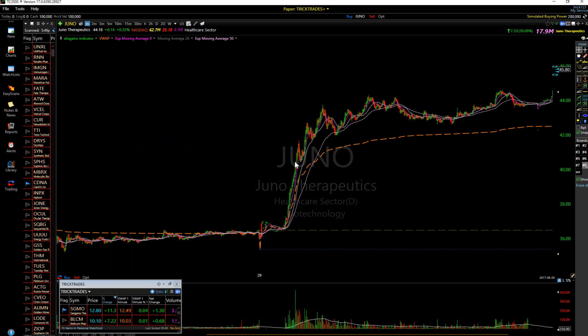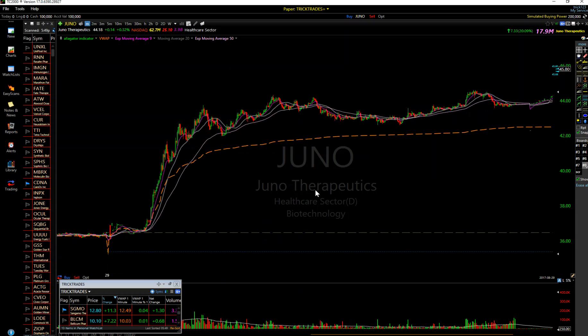Let me explain that. When you have real buying - the opposite of this - this is all shorts covering. When shorts cover, they are buying to cover, but it creates artificial buying pressure and artificial support. There aren't real buyers in there wanting to hold the stock at a certain level - those are just shorts covering. So the buying is done once they've covered.